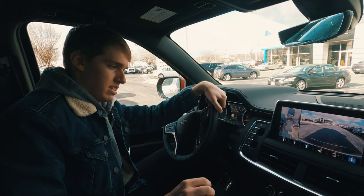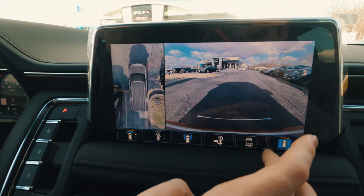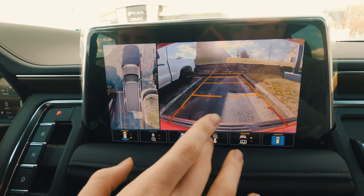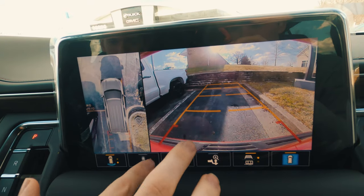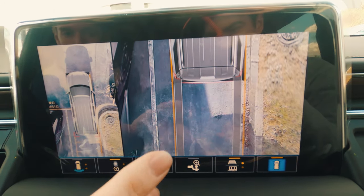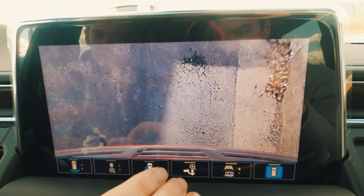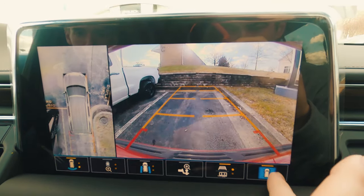Moving on to the camera systems — this does have guidelines which you can turn off, but I don't see why you would since they're very useful for a vehicle this large. You have a rear view camera, a bird's-eye view of the rear to avoid backing into anything, side views to check your wheels and avoid curbing, a tow hook view for trailers, and an overall bird's-eye view of the vehicle.